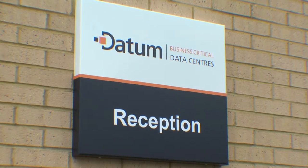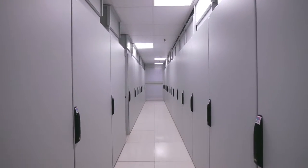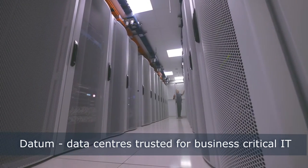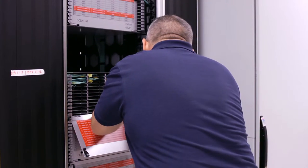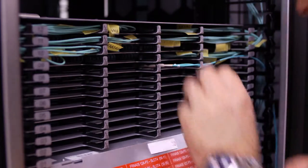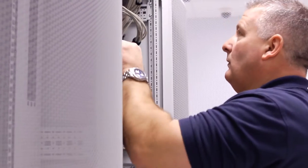Datum Data Centres supports business critical IT with highly secure, resilient co-location. Our core strength comes from having a team who've spent most of their careers managing mission critical IT services. They know what it takes to deliver a service-based client relationship. It's in their DNA and this gives them the right mindset, attention to detail, focus, and commitment to truly support our clients.